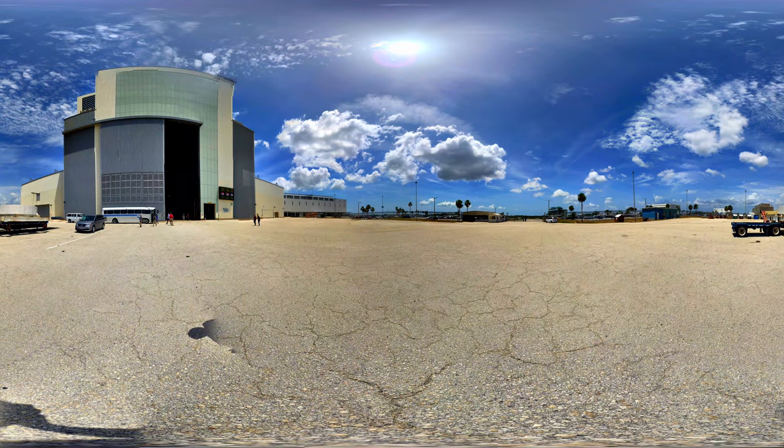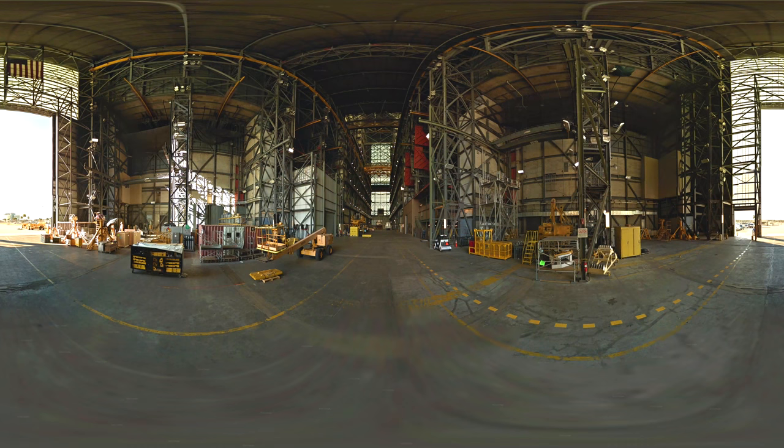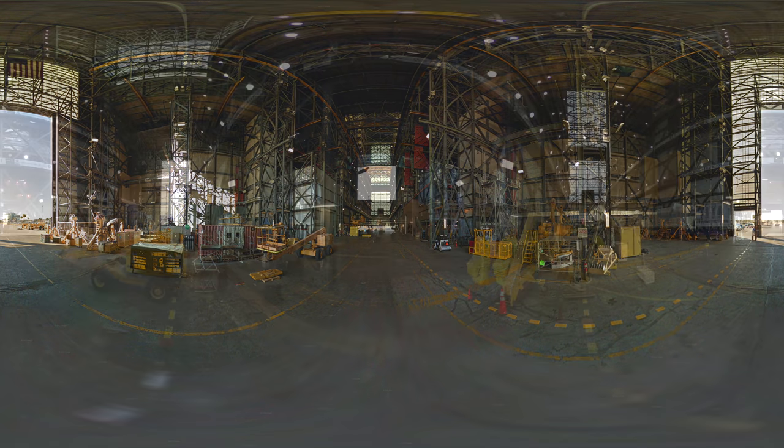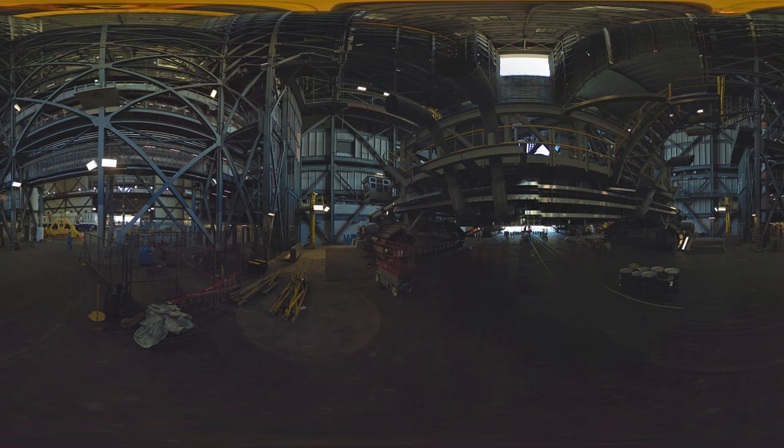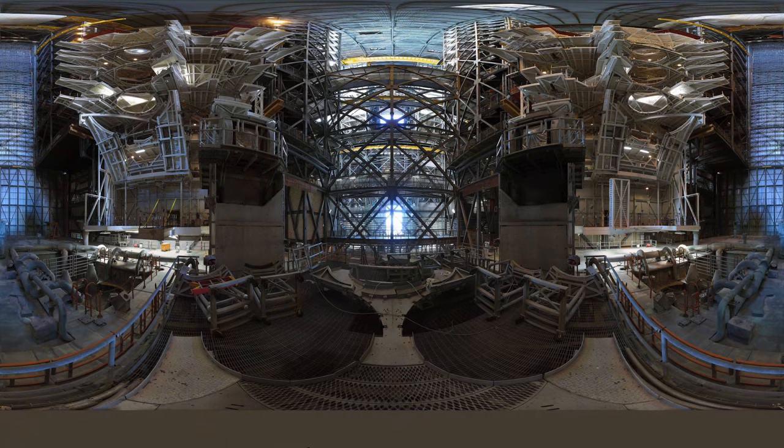Let's take a tour of the iconic VAB, the Vehicle Assembly Building. As soon as you step into this iconic building and look up, you'll find that this huge factory is breathtakingly massive. It's 525 feet tall, or 160 meters. It's used to assemble the pre-manufactured rocket stages and stack them vertically onto the mobile launch platform that moves the whole rocket to the launch pads. It's made from nearly 100,000 tons of steel, enough to build one of the World Trade Center Twin Towers.